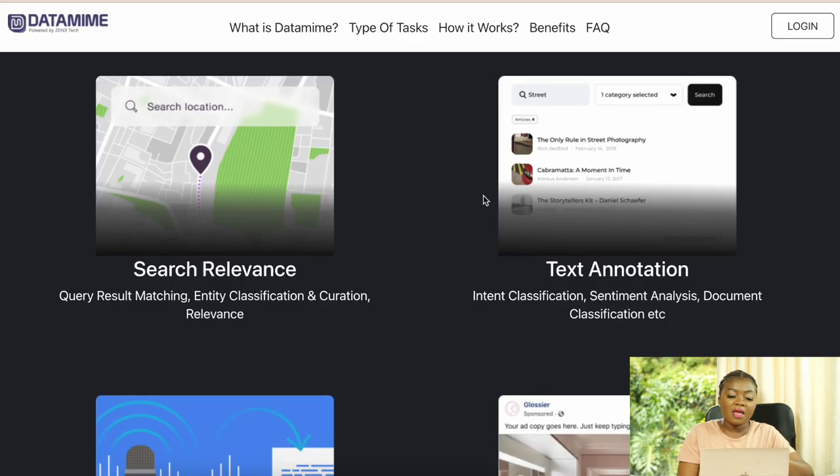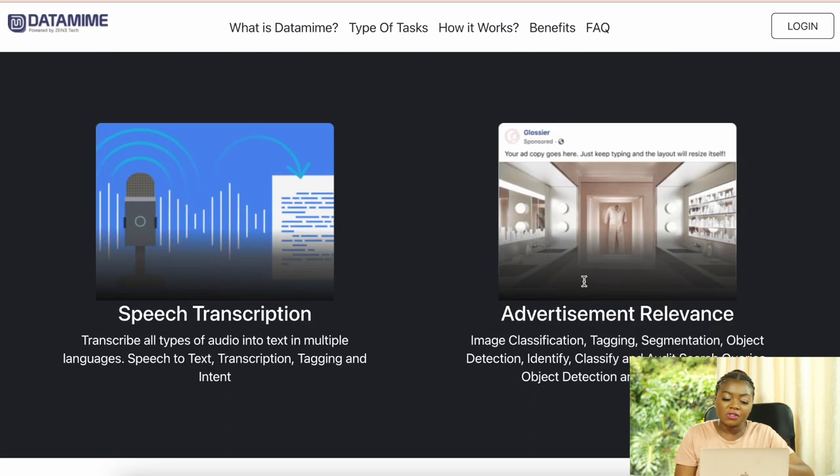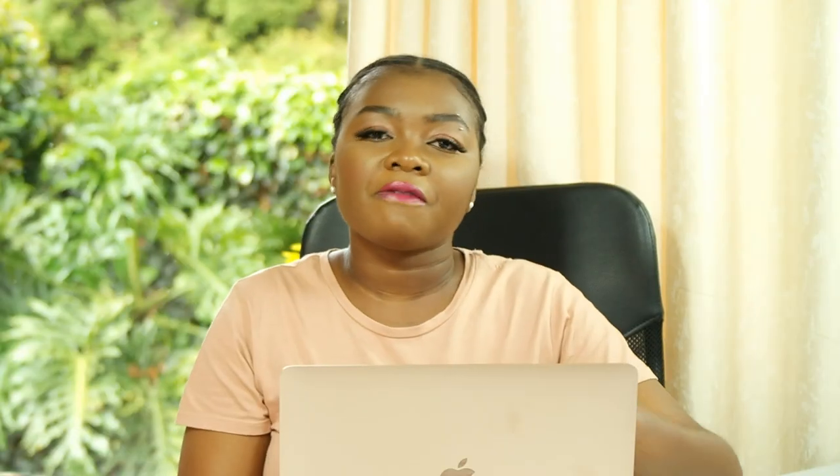The different types of tasks you can do on Data Mime include search relevance, text annotations, speech transcription, and advertisement relevance. The website also has videos to help you better understand the platform.